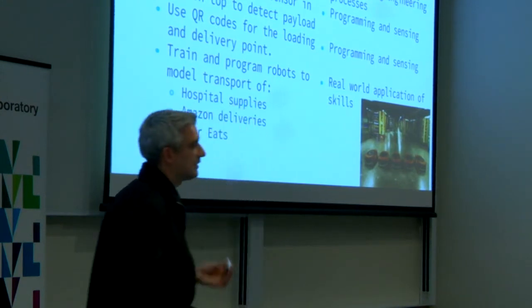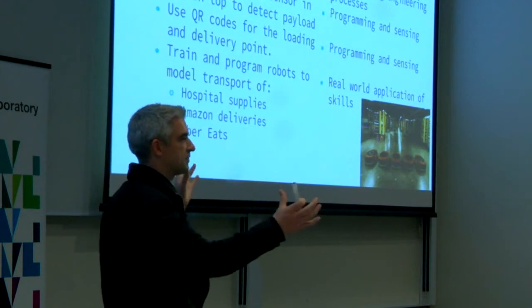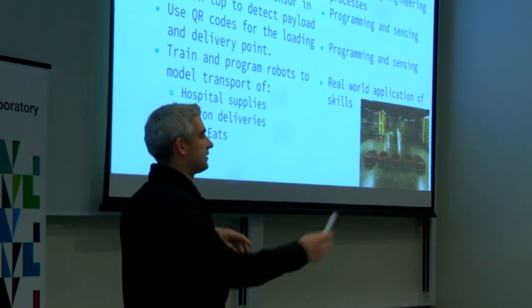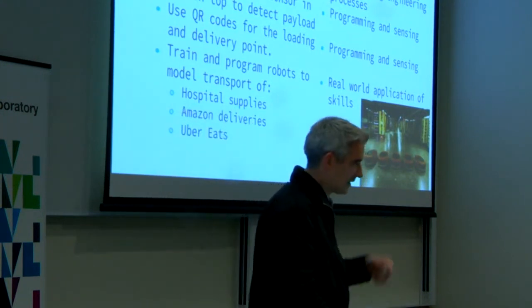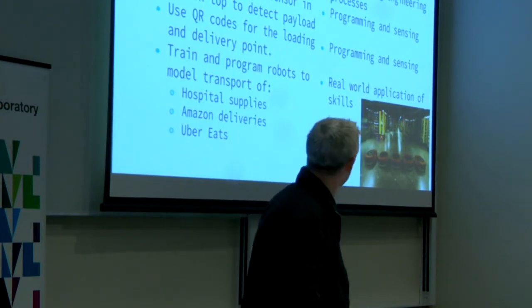What we'd really like is for students to form big teams — one team at one end of the supply chain, one team at the other end — working together and competing against other teams to see how much product they can transport.